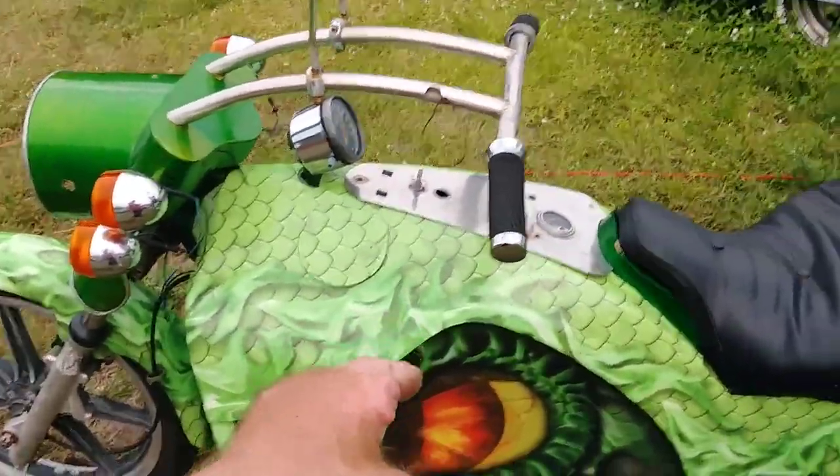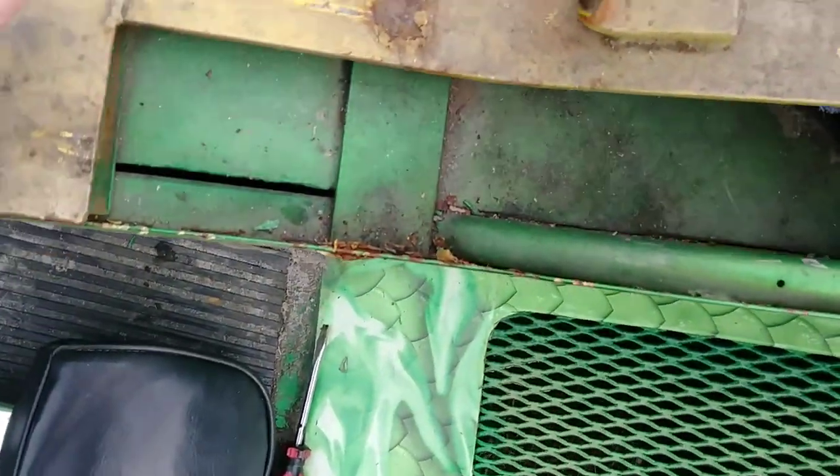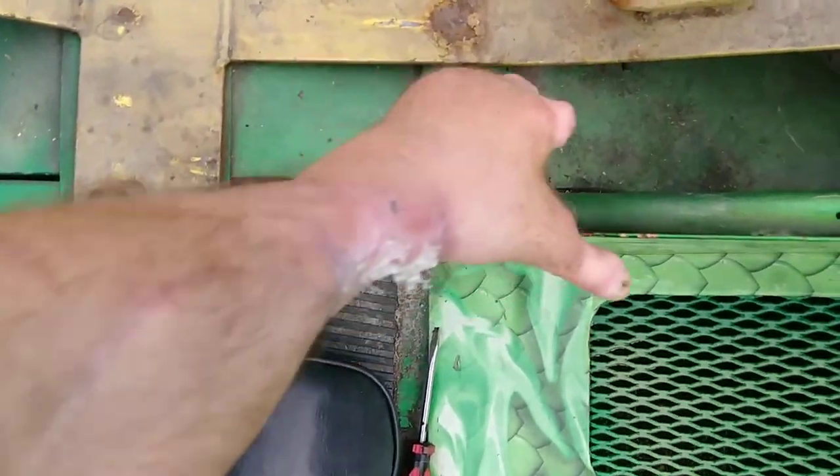The fuel tank is under the seat — this thing pops right out. There's the seat coming off — it was hooked over here, something was holding on. There we go. This is the fuel tank right here — that's the bracket for the seat, but all this is the fuel tank.